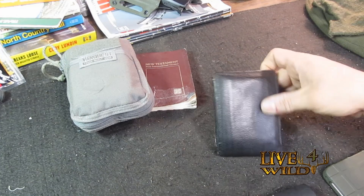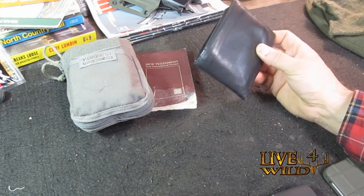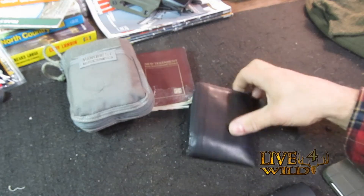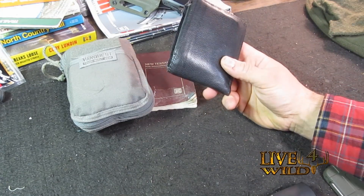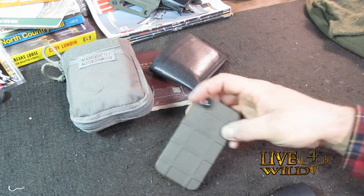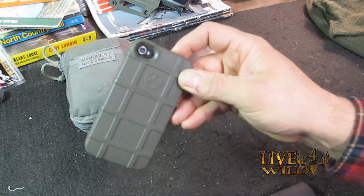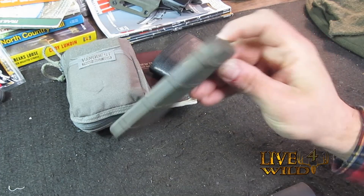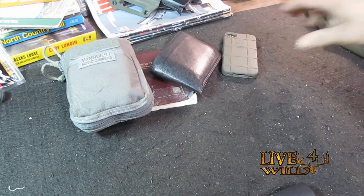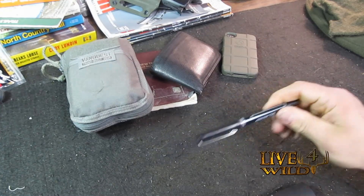Then my wallet — it's an everyday regular wallet with my CCW license in there. My cell phone has a Magpul cover on it; it works real good and has held up real nice. I also carry a pen with me to write things down.